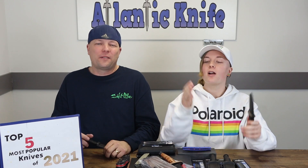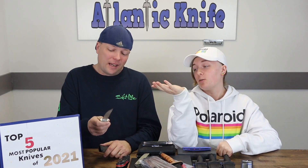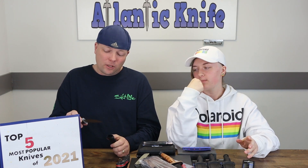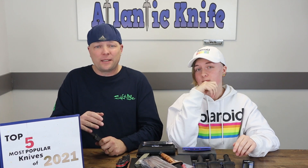Shame on your ancestors — just shame. It is a nice knife though. For Cold Steel, this thing's sharp; it is what it is. That was our top five most popular blades of the year.